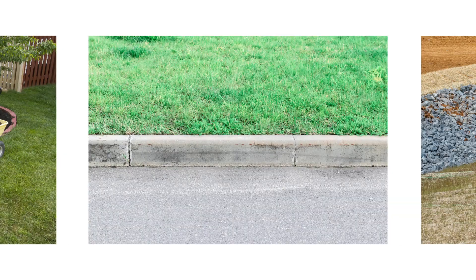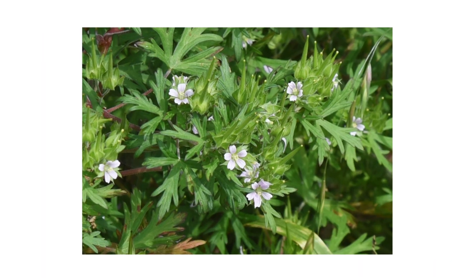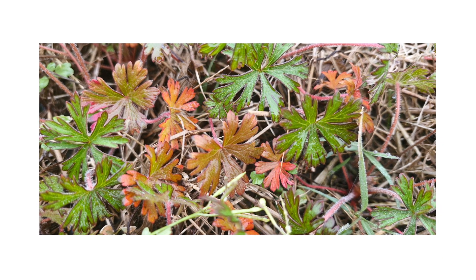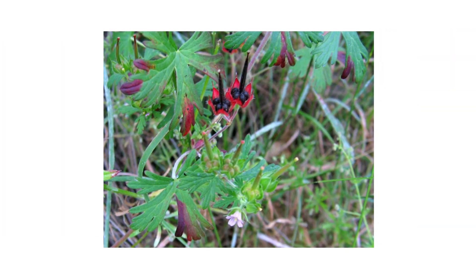Carolina geranium is a winter annual. Flowers begin to bloom from March to May and mature from May to August. Seeds mature and set from May to June. Be on the lookout for dense mats of rosettes early in its growth cycle. Later in the season, you can easily spot these plants by looking for their seeds.